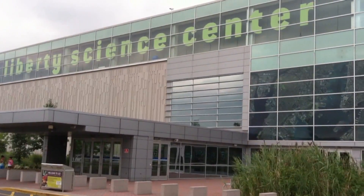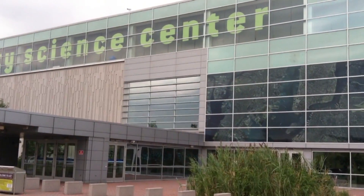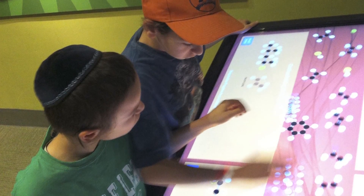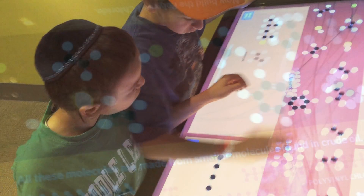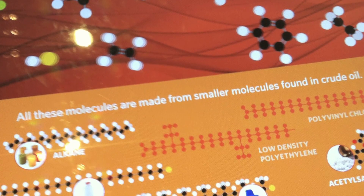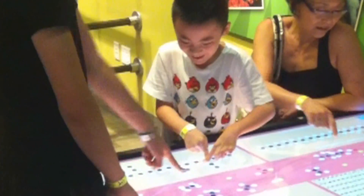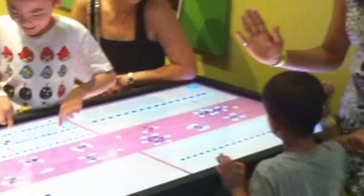At the Liberty Science Center in Jersey City, New Jersey, as part of the recently redesigned EnergyQuest installation, young scientists are using an interactive display to learn about the many everyday items that come from fossil fuels. Using a touch table that plays like a video game, students can assemble molecules from basic feedstock building blocks derived from crude oil.